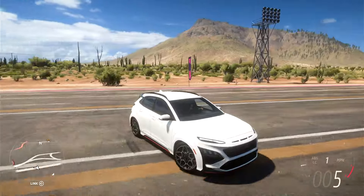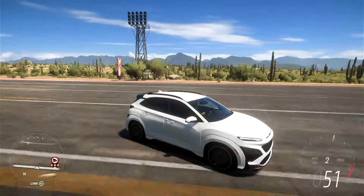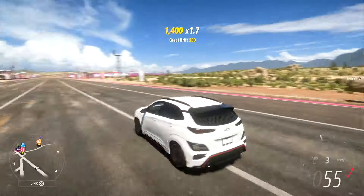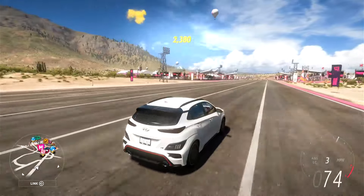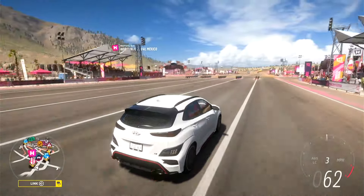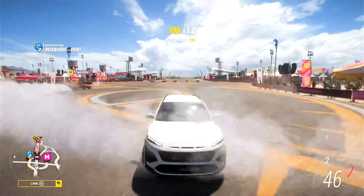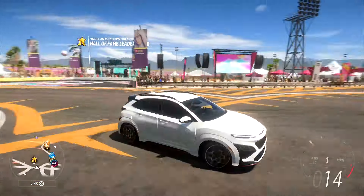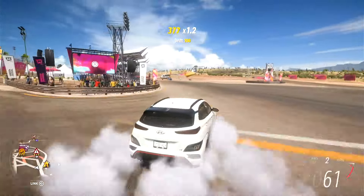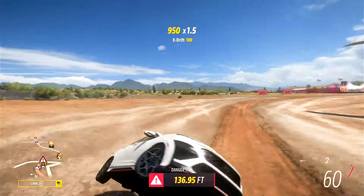So, that is the Hyundai Kona N. It's kind of a bit mediocre, I'm not going to lie. It's not great, it's not awful, it's just somewhere in the middle. I do like the idle from the stock engine, but that's probably about all I like about this thing. It looks like a Veloster N but just massive — like somebody put it in an oven. It's an okay car. It's worth getting if you want to add it to your collection or if you're a massive Hyundai fan. But either way, I'll go ahead and see you all in the next one — thank you very much for watching. Seg out. See ya.